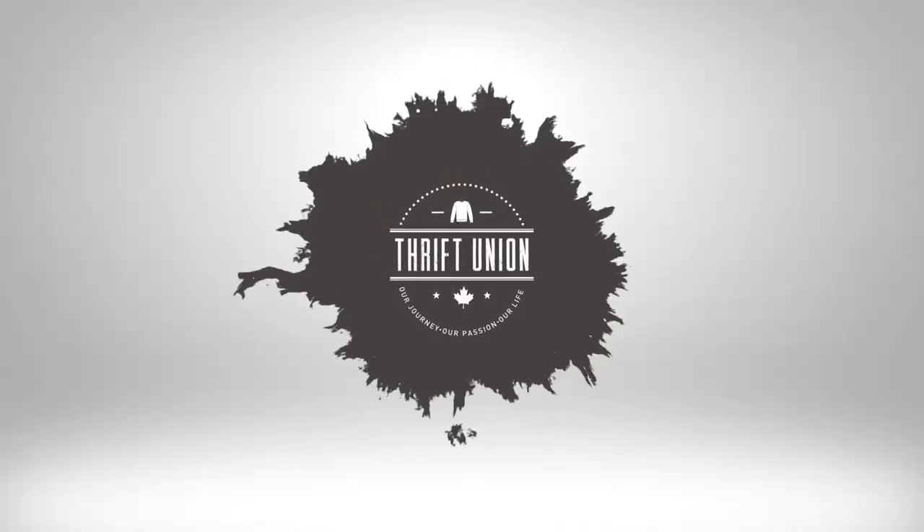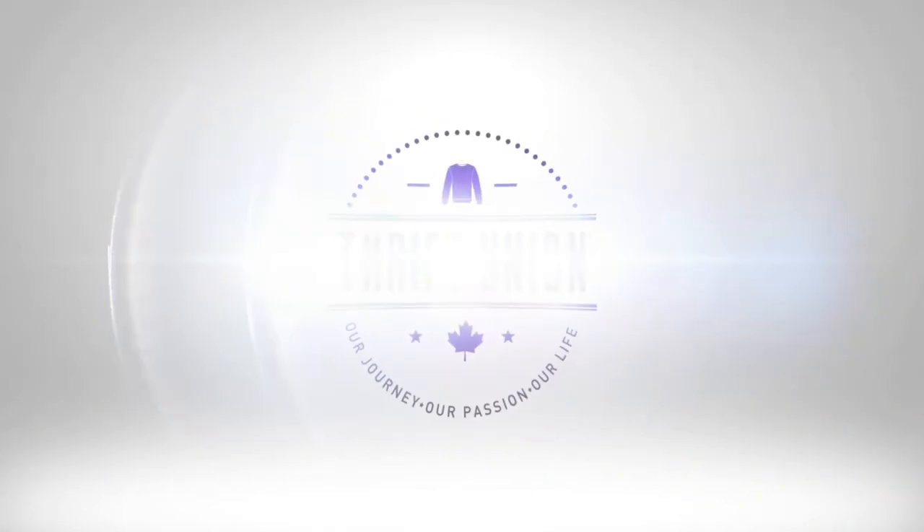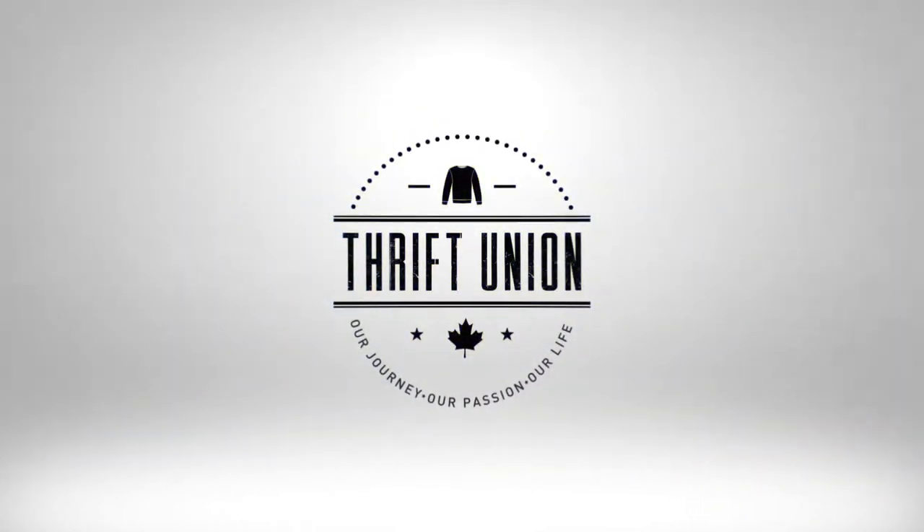50% off today — watch this video to see what else is in the bag. Hey everyone, thanks for stopping in. Welcome to another Thrift Union video. My name is Kevin. Today we're going to go over a bit of a thrift haul that we picked up when we went to Talese.